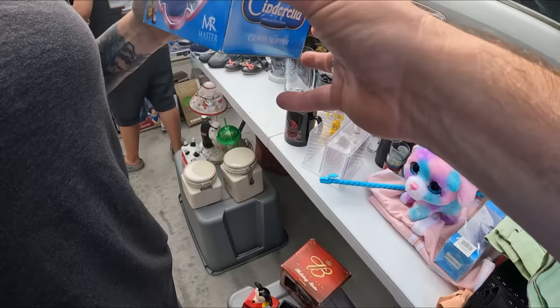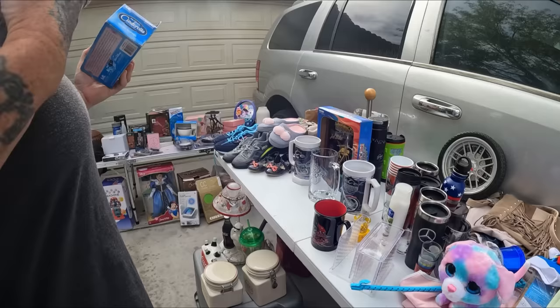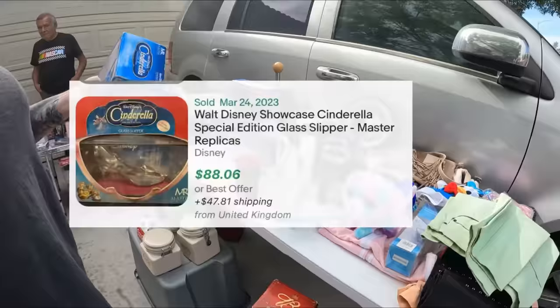That's cute, that is actually cool. What is it? It's a showcase collection — is it like a bank? I think it's just a statue. How much is this one? Three dollars? I'd get it, it's cute. I don't know what it is but it's cute, I would get it.